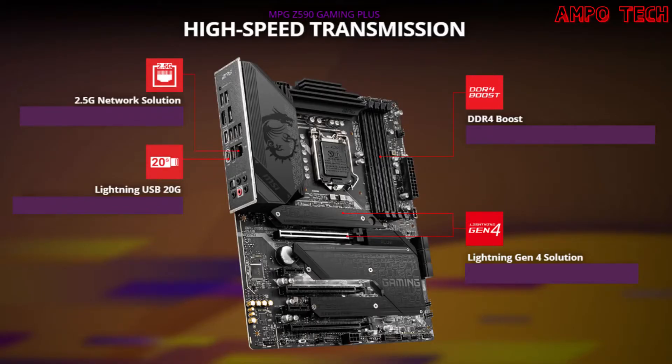This motherboard features high-speed transmission, including a 2.5G network solution, Lightning USB 20G, DDR4 Boost, and Lightning Gen 4 solution. The 2.5G network solution features premium 2.5G LAN with LAN manager for a better network experience. The Lightning USB 20G is a built-in USB Gen 2x2 port offering 20 Gbps transmission speed, four times faster than USB 3.1 Gen 1. The DDR4 Boost uses a fully isolated DDR circuit for pure data signals, and the Lightning Gen 4 solution offers the latest Gen 4 PCIe and M.2 with up to 64 GB/s bandwidth.